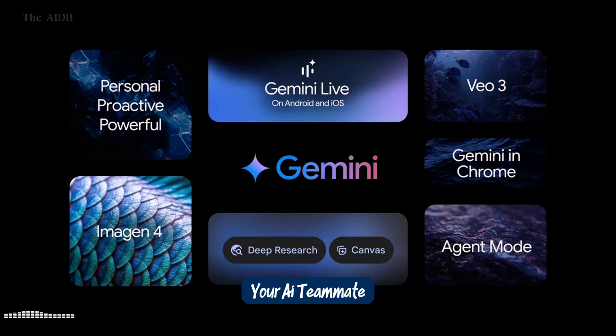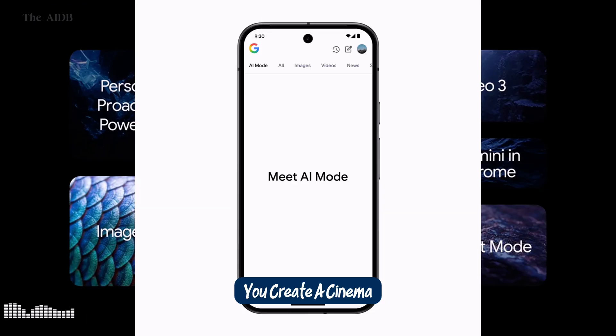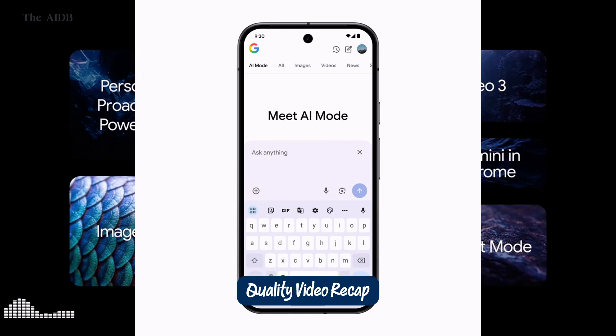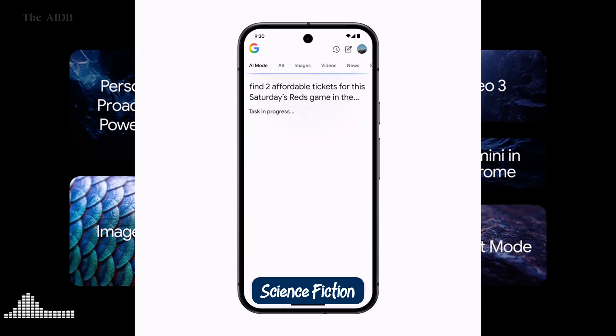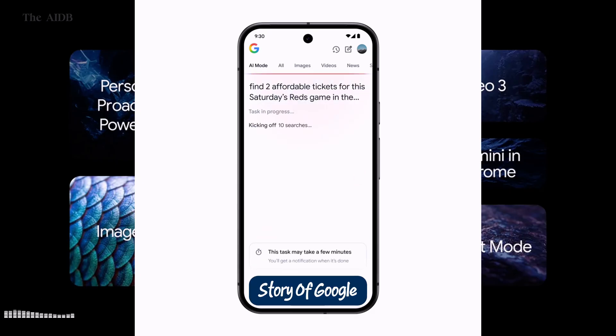Your AI teammate writes the code, fixes bugs, and even schedules the next team meeting. Later, you open your browser and tell it to buy concert tickets. No clicking, no waiting. The AI does it all for you, autonomously. And when you're done for the day, you create a cinematic-quality video recap of everything that happened, narrated and scored by AI. This is not science fiction.